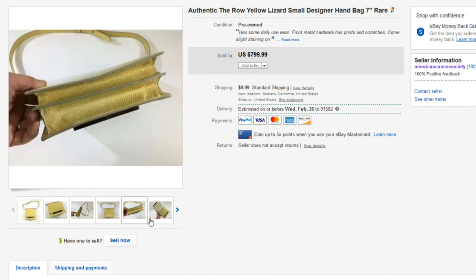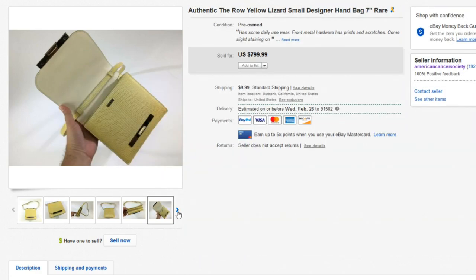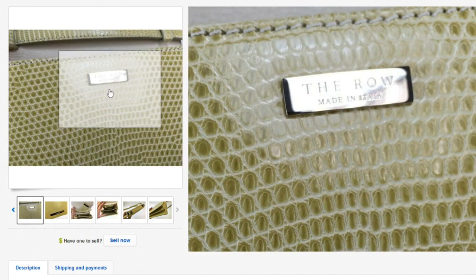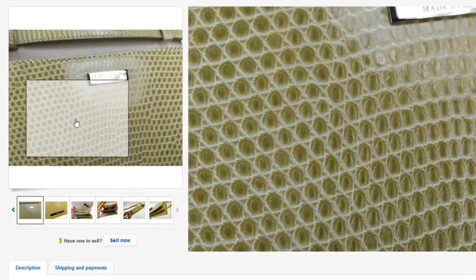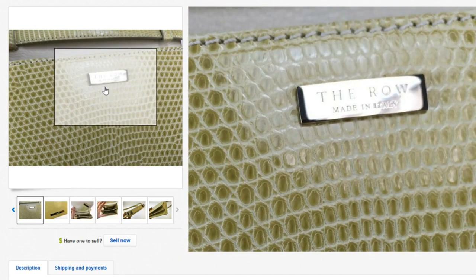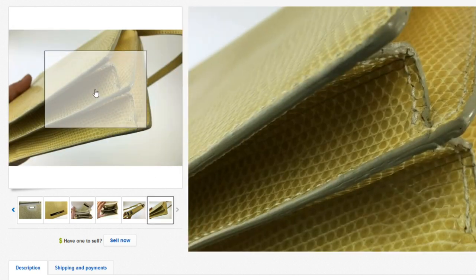We've talked about The Row before — it is definitely a brand to look out for. As you can see here, that's where the logo is right there with the brass in the middle. As you can see, The Row, made in Italy. I don't know if it's actually real lizard, but it could be. The company calls these lizard — it didn't even say lizard skin, just lizard — so I don't know if it's fake or not.